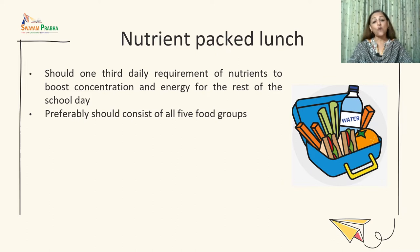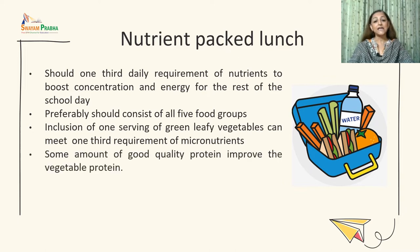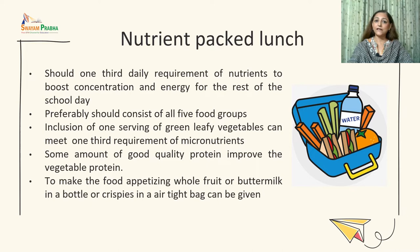Preferably, the packed lunch should consist of all five food groups, though the number of dishes may be less. It is a good idea to include one serving of green leafy vegetables, and some good quality protein like milk products such as curd and paneer. Combination of cereal and pulses improves protein quality, and addition of egg improves protein quality further. Whole fruit, buttermilk, or crispies in an airtight bag can also be given.